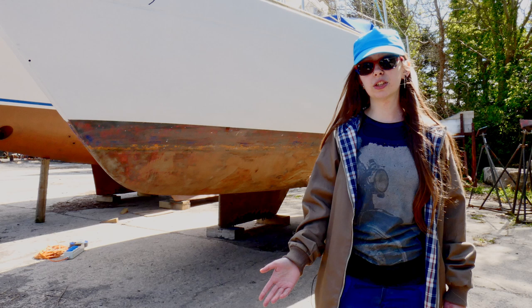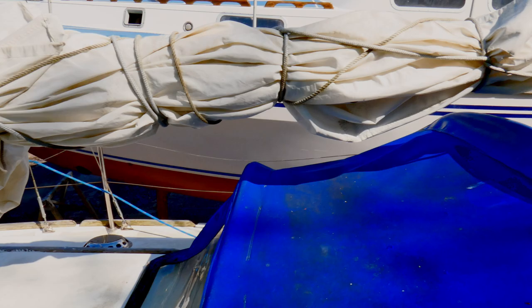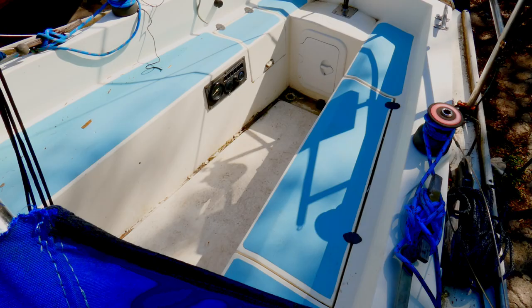We also don't know what condition the sails are in. From what it looks like, from what we can see, they don't look too bad, but we haven't been able to unfurl them to see because it's been too windy so far in the year. So we do need to check those and make sure they're in great condition, and they need refolding properly.